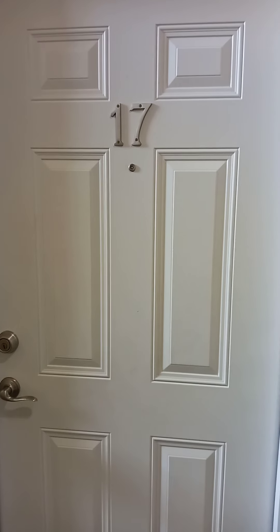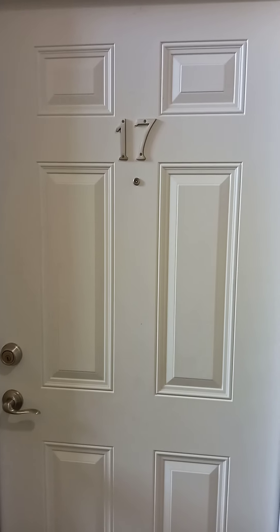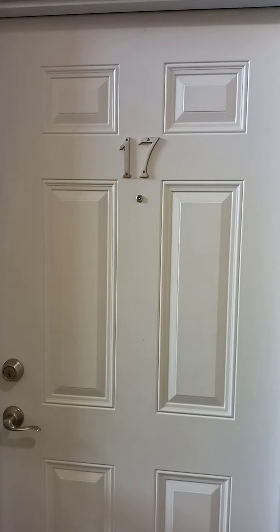Welcome to Spring Hill Ridge Apartments. This is our Pinewood floor plan, 1180 square feet. Let's take a look.